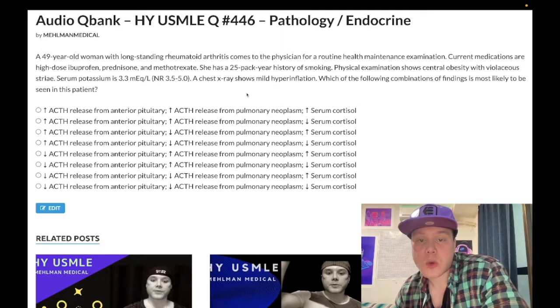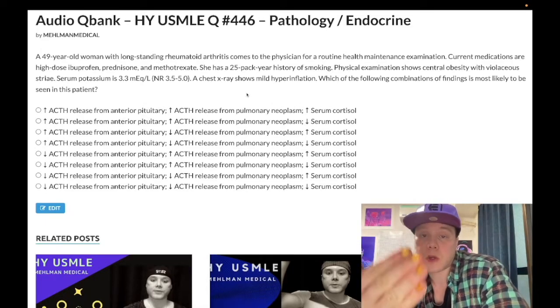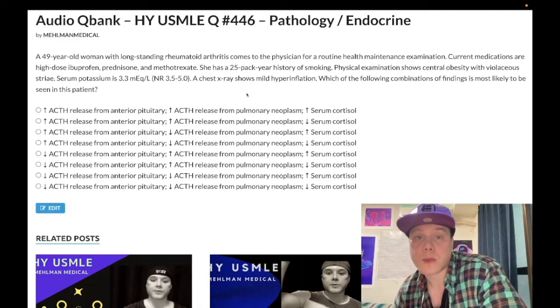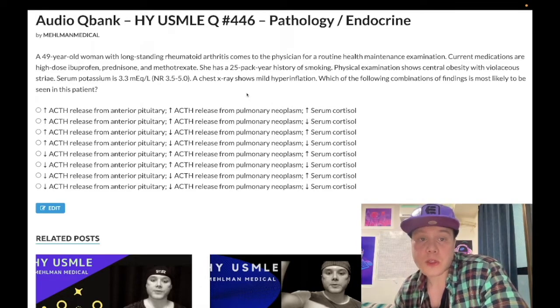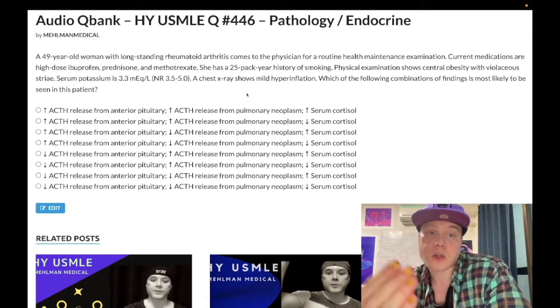How's it going, guys? Slightly unusual question for endocrine slash pathology. Some important factoids I will chat about in this question. Before we get started, please subscribe to my channel and give the video a like. Find me on Instagram and Telegram at mehlman underscore medical — links are down below. Now I'll start the question.